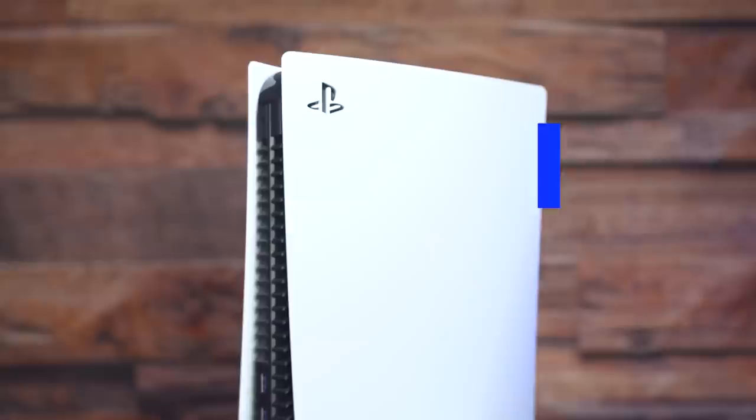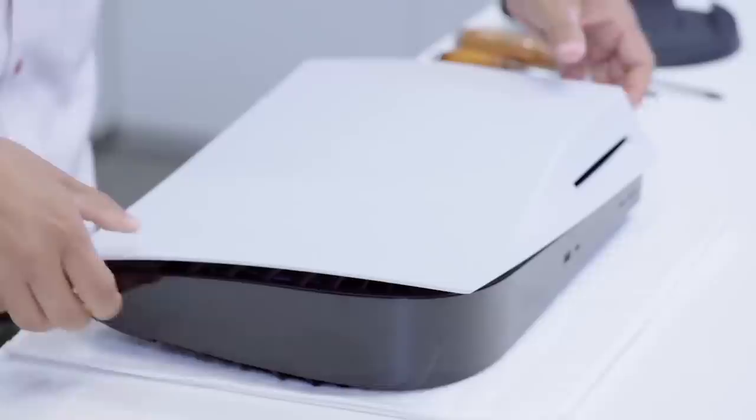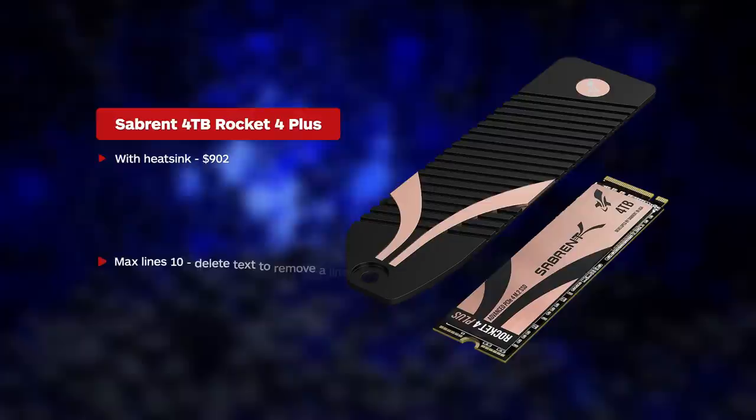Certainly the most noteworthy improvement to the PS5 in the year since its launch is the ability to add additional internal SSD storage, which is a big deal because the 667GB of usable space that comes included feels even smaller now than it did at launch. The compartment to add an SSD has been inside the PS5 from the beginning, but until the September 2021 update, putting a drive in there would simply give you an error message. Now we can install our own M.2 SSD drives, which currently range from 250GB to 4TB monsters that can cost more than two PS5s alone.